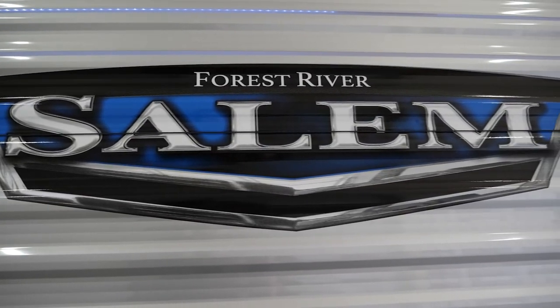Hey guys, thanks for watching. If you want any more information on this or any other part of our brand, please visit our website at forestriverinc.com. Thanks again.